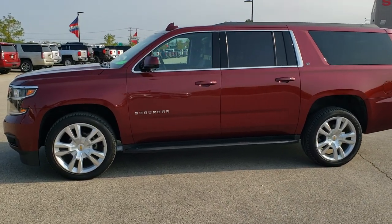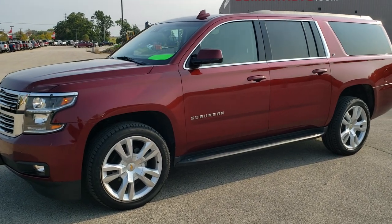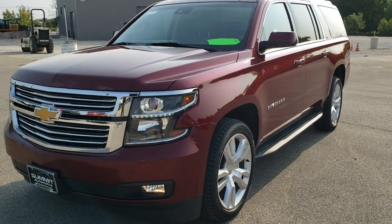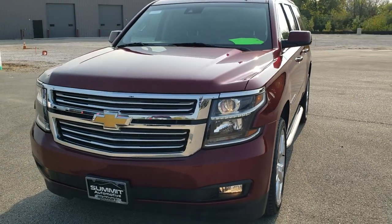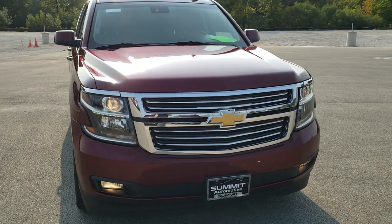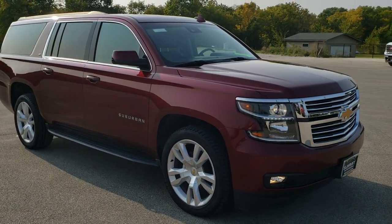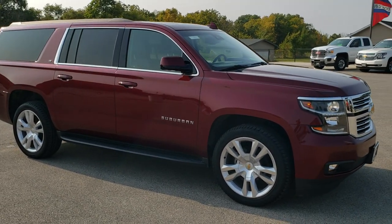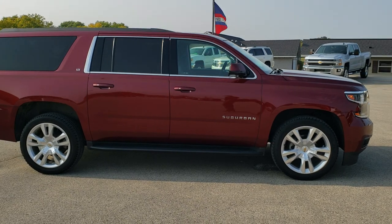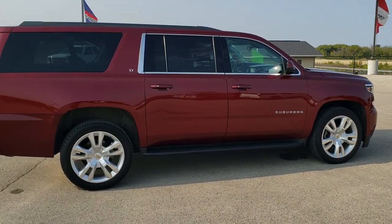This is stock number 10971. We are here at Summit Automotive in Fond du Lac, Wisconsin, your new and used SUV headquarters. Today we are checking out this super clean 2017 Chevy Suburban LT1. This vehicle has the 5.3-liter V8 motor. It has been fully safetied and inspected by our service shop, has a fresh oil and filter change, all the fluids have been checked and topped off, and this Suburban is 100% ready to go.